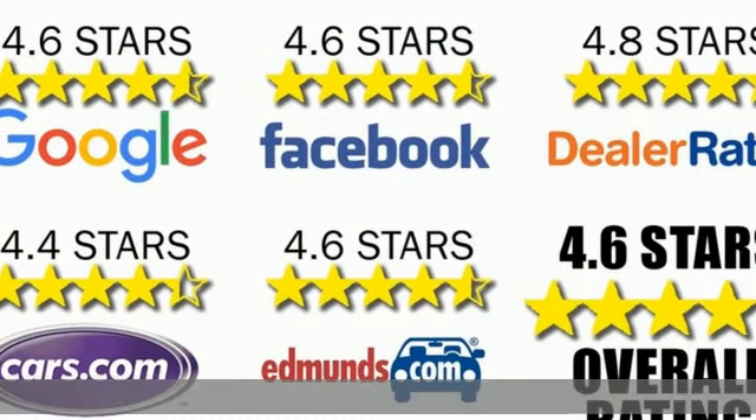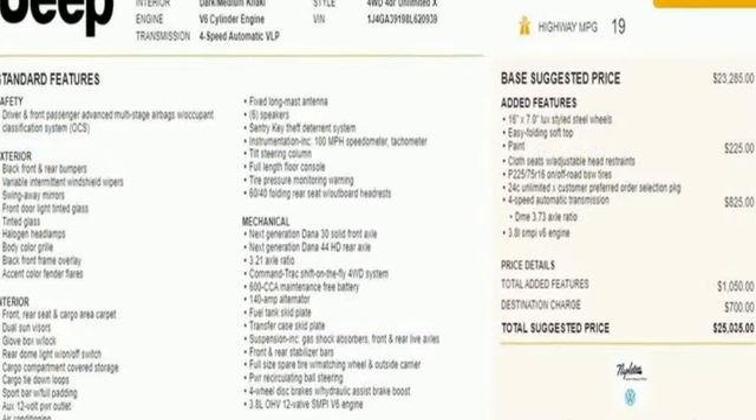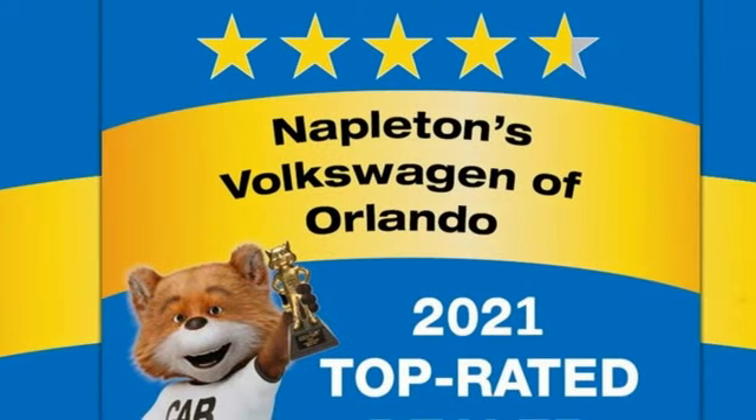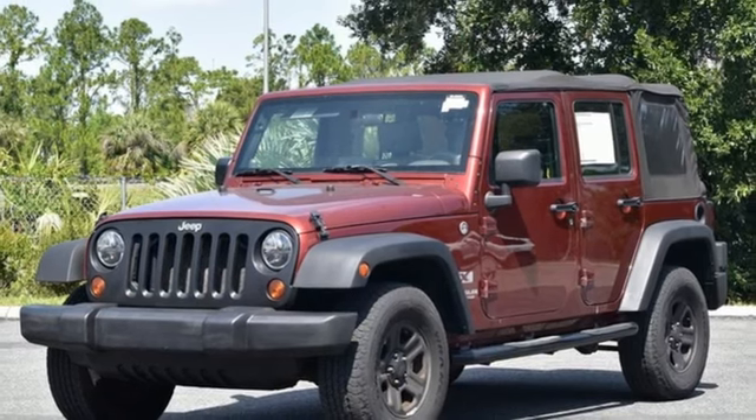It comes with all the amenities you need: two 12-volt power outlets, manual tilting steering column, auxiliary audio input, V6 engine, air conditioning, rear tow hooks, and gas pressurized shocks.